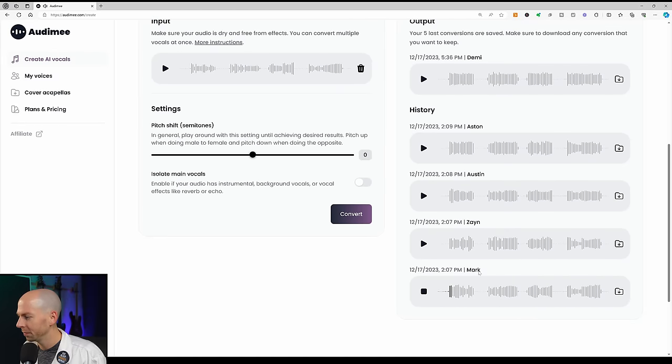Let's start with Mark. The AI vocal comes back and it's pretty good — what I'm surprised about is that they got the vibrato right, and also that really long drooping note.